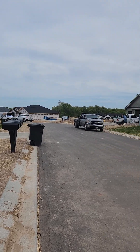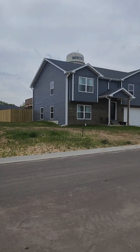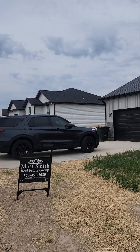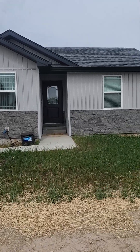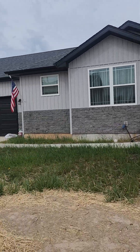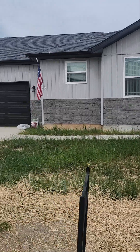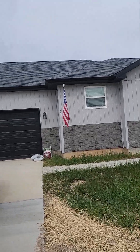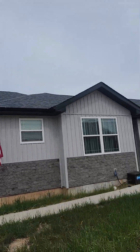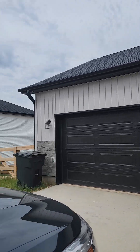You will have a little bit of building noise. The immediate surrounding houses are finished. And I do like the colors that were selected.